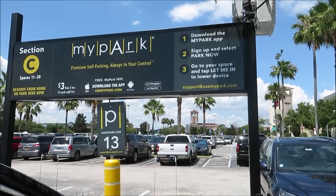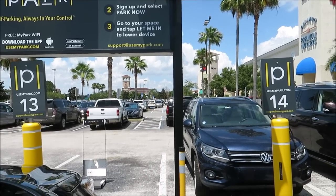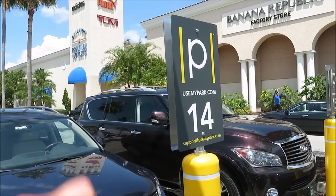Good afternoon! We are at the Orlando Premium Outlets on Vineland, going to check out the Character Warehouse. But first, we used the mypark.com app to get a parking spot, and it was very easy. It's hard to park here normally, but it was very easy and only cost three dollars. You download the app, sign up, select a parking spot — we selected spot 14 — and the device lowered right down. Very easy, three dollars well spent, because right there is the entrance to the Character Warehouse!